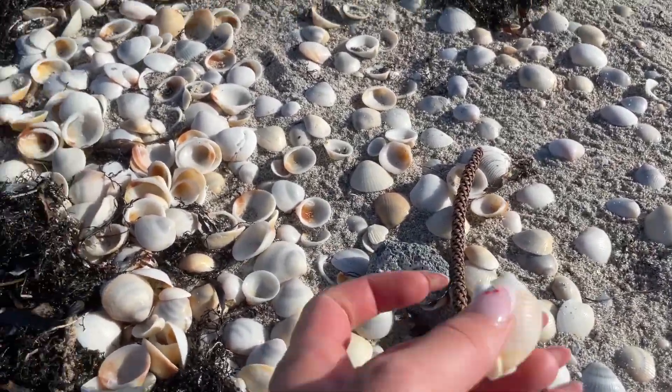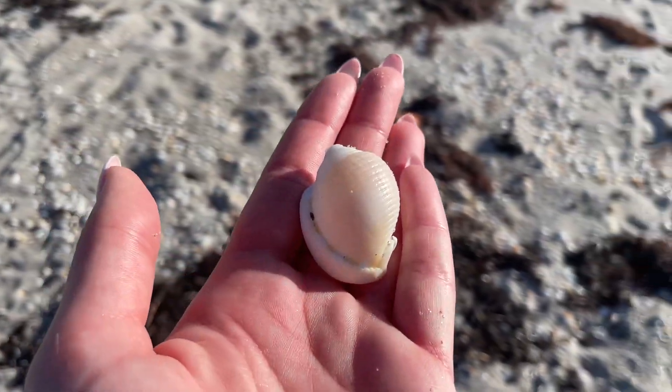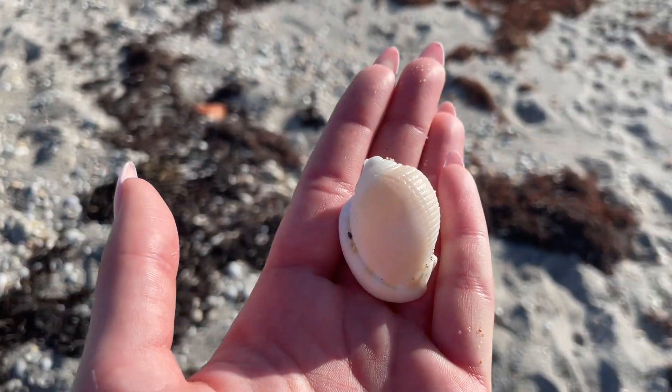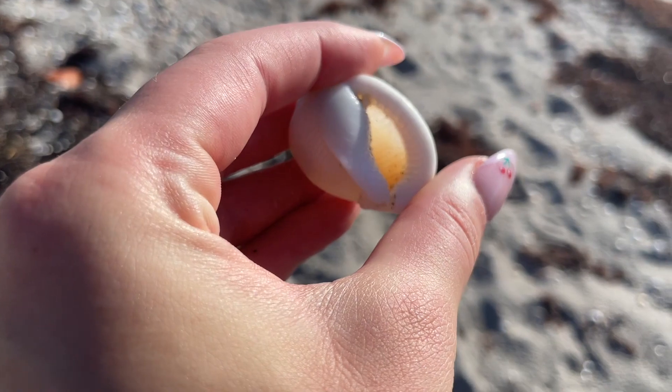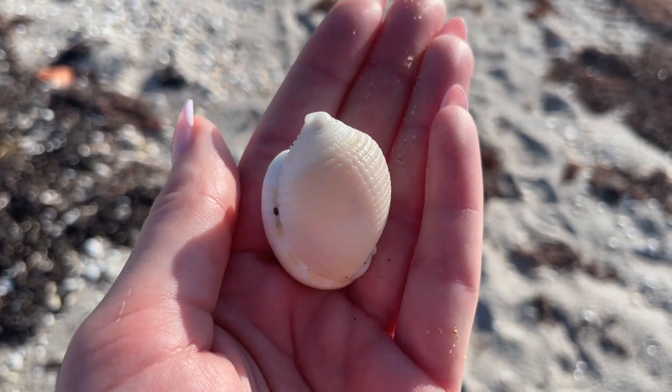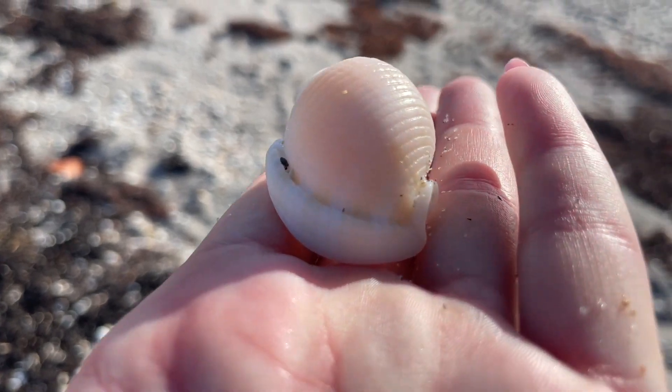I saw a familiar shape in the seaweed and all the clam shells — it's a scotch bonnet! The first one of the day. Look at that beautiful orange that you can see, especially in the light. You can see some of that orange peeking through.